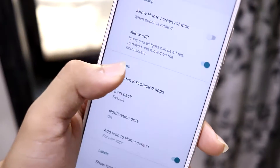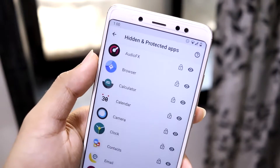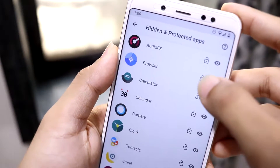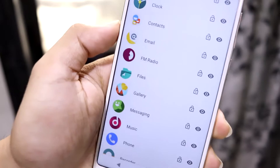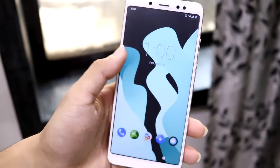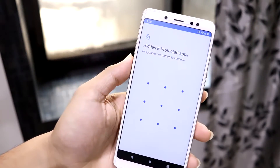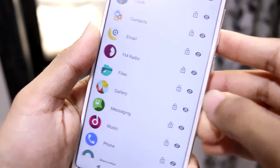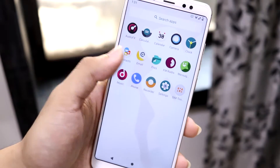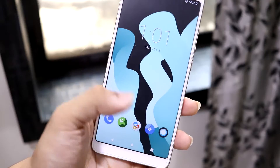Hidden and protected apps is found in the home settings. You have to set a pattern or password, and then you get a screen where you can hide and protect apps. For example, you can hide the browser and protect it with your default password. You can also protect your gallery if you have private images or videos. The gallery is now protected — it opens with a password. To hide an app, click the eye icon and it's hidden from the drawer, but if the app is on the home screen it won't hide there — it does get locked though, as you can see with the browser.